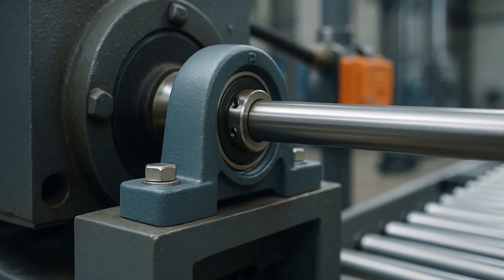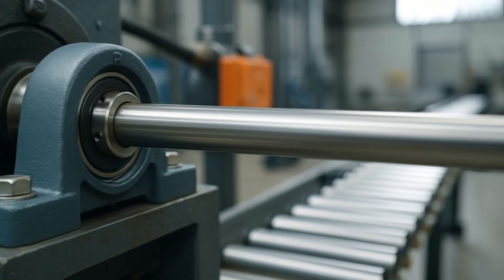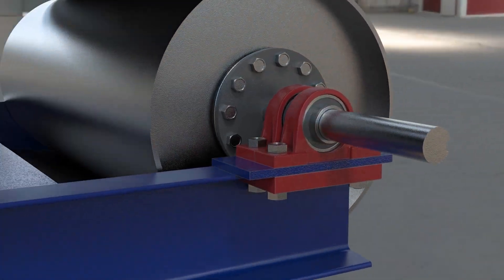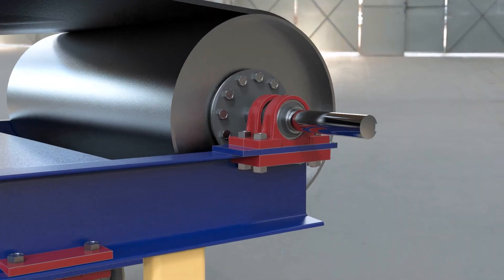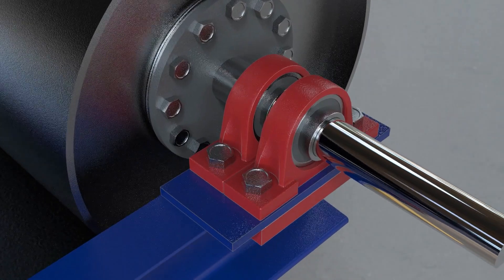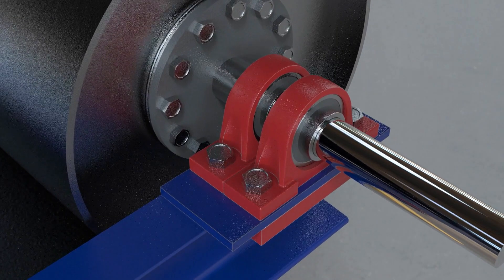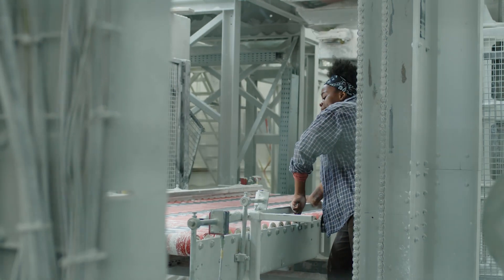Pillow block bearings are one of the most widely used bearing solutions in industrial and commercial equipment. A pillow block bearing is a type of mounted bearing that supports a rotating shaft. What makes it unique is its simple mounting system — it's designed to be bolted directly to a flat surface, allowing for quick installation and alignment in a wide range of setups.